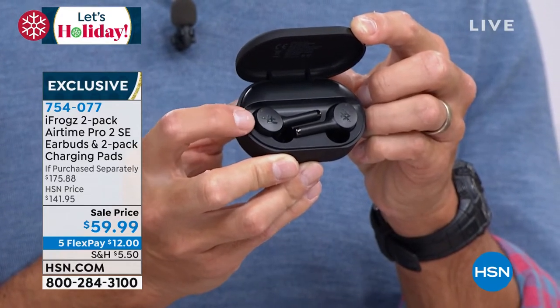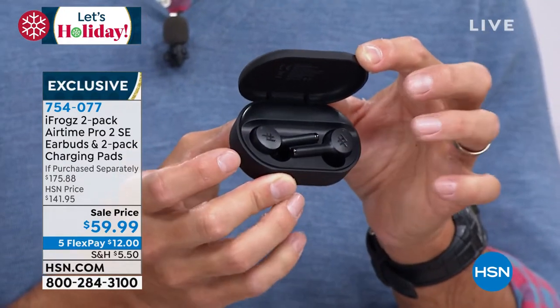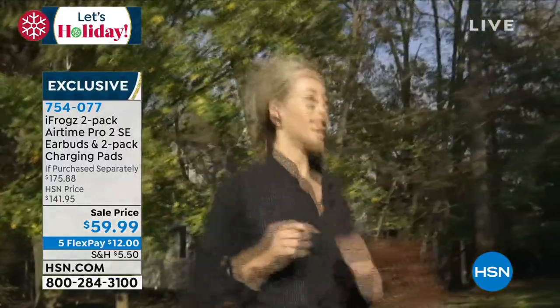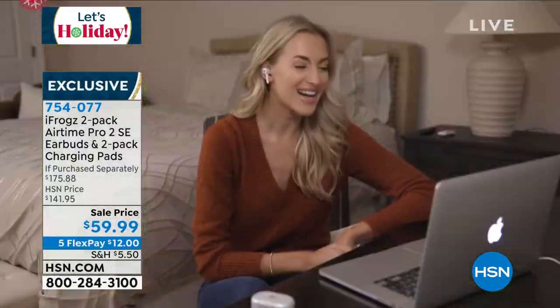I have some other earbuds that were about three times this price that don't come with the little ear tips on them, and they last me about two and a half hours. These will last you five hours. Normally $69.99 — and today you're getting $10 off.